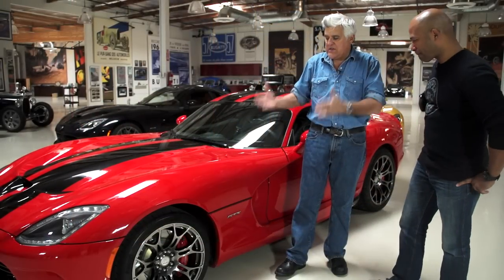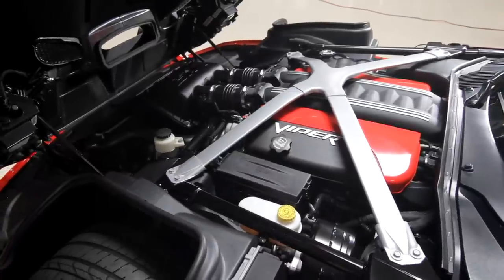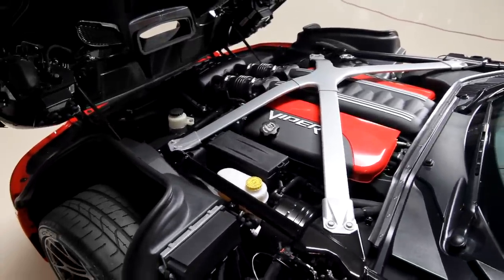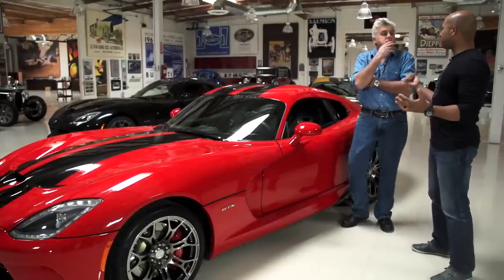Let's go over it quickly. V10, 640 horsepower, 600 pounds of torque. All aluminum, the engine's about 25 pounds lighter. It has variable valve timing now and a plastic intake manifold. A lot of torque, but it's really a revver now — the engine loves redline. Redline is 6,400 RPM. Tell us about the car. Well, the Viper has always had this kind of axe-murderer type of personality — everyone's afraid of the car for some reason.